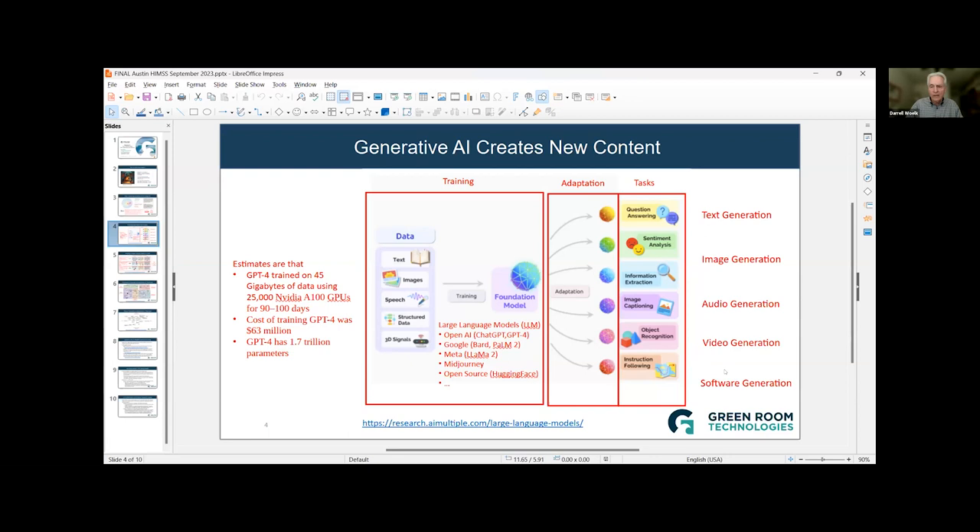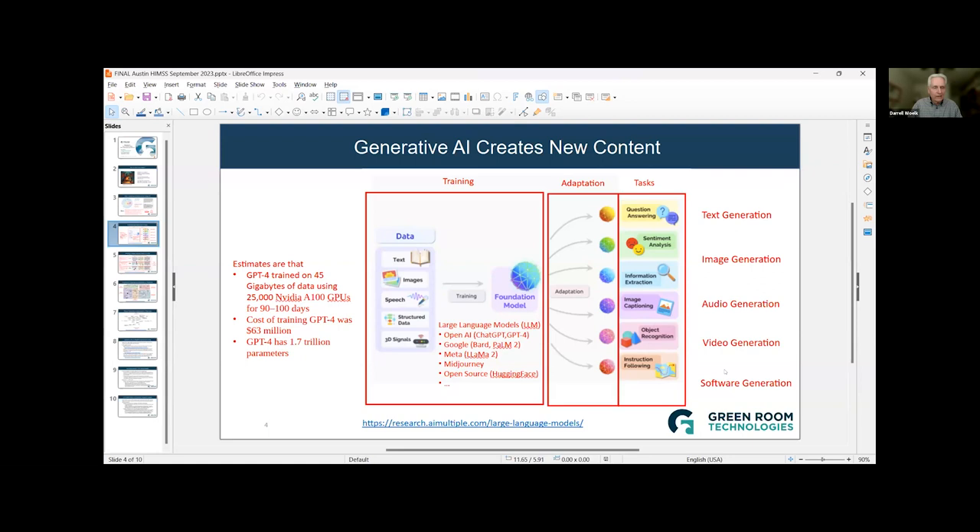For example, MidJourney is a large language model that focuses on generation of images — like the dragon image on the first slide, which was generated by me just giving a description of what I wanted to see, and then it generated the image for me.